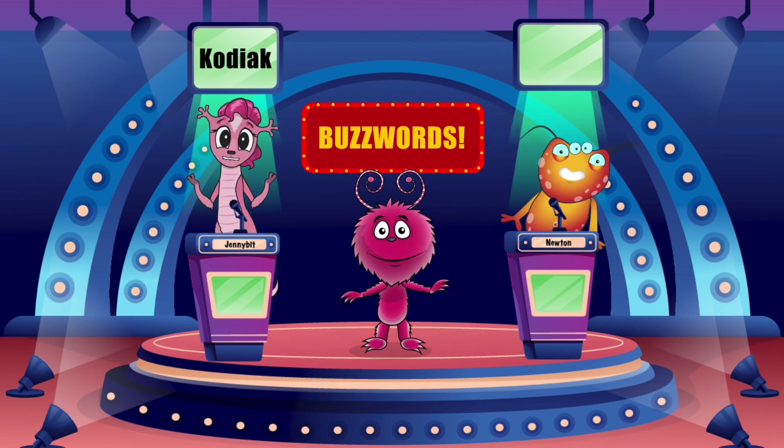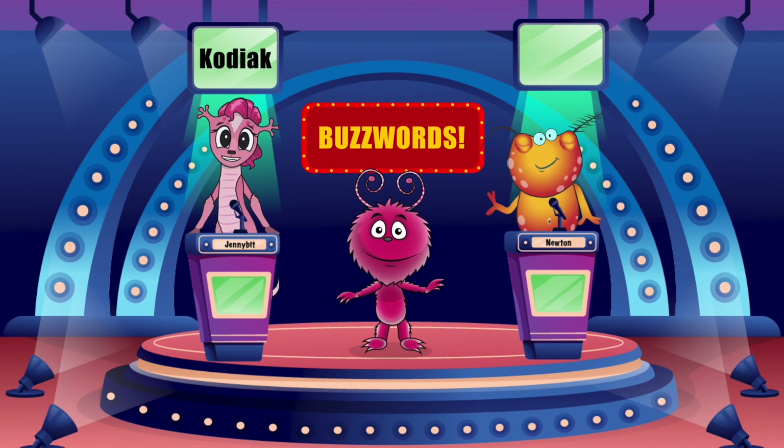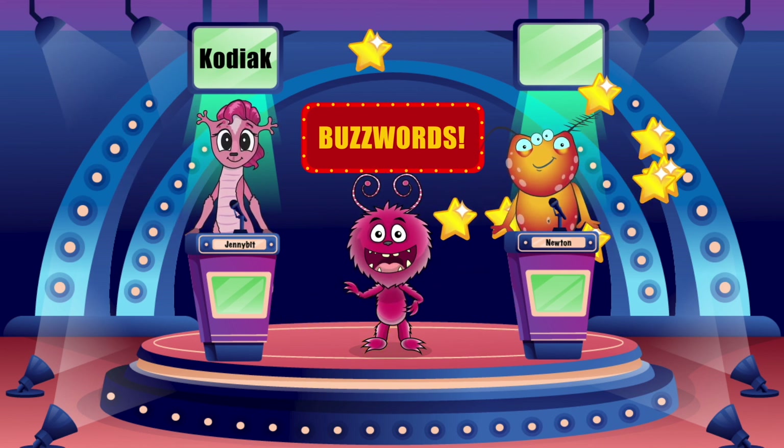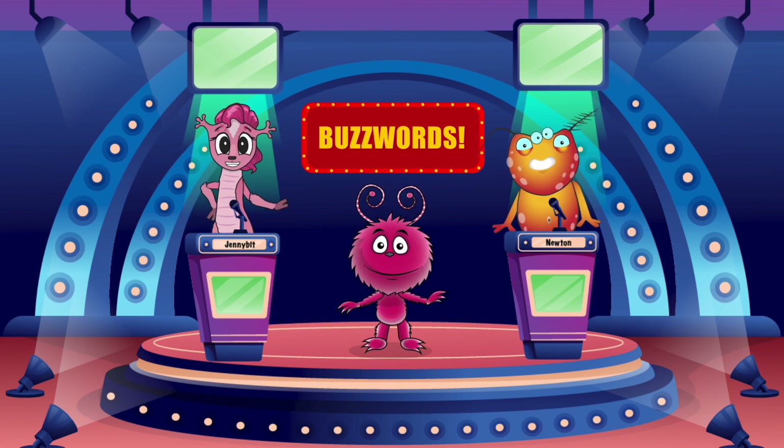Do you know bears are my favorite animal? I even got to see one at the zoo one time, but it wasn't a Kodiak. It was a sun bear, which is way smaller. Not like super small... Thanks so much for joining us today. We'll see you next time on Buzzwords. Hooray!